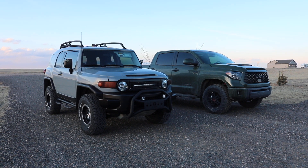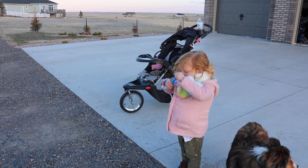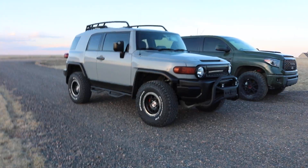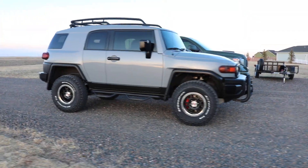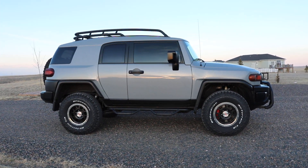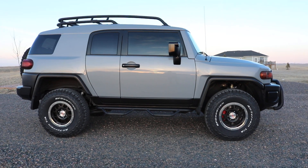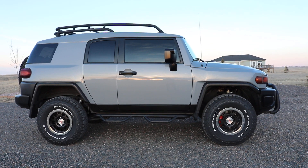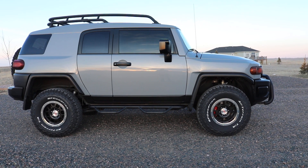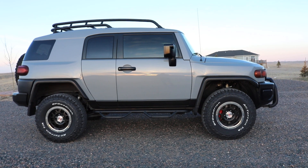So I put brand new sets of tires on each of them. The FJ here has the BFG KO2s — they're 285/75/16s. I purposely went with the white wall out just because that's what this rig looked like from the factory. These are the factory TRD wheels that came on the Trail Teams, and they also had BFG KO1s from the factory, so I made it look as OEM as possible.